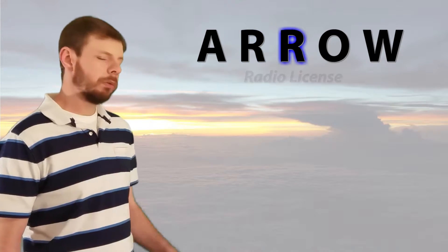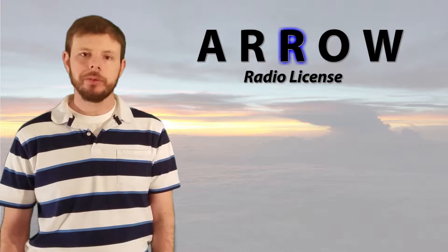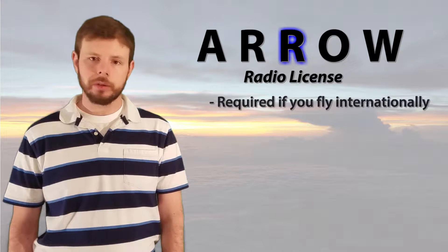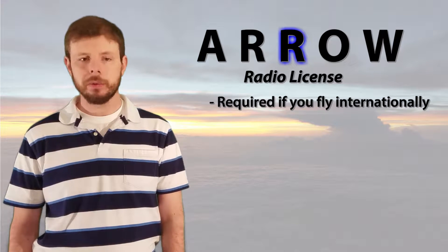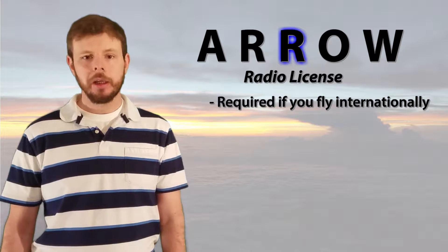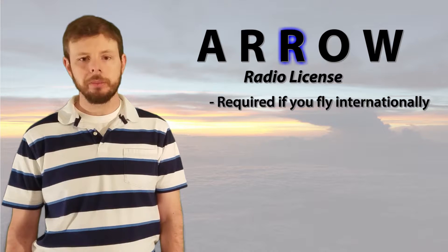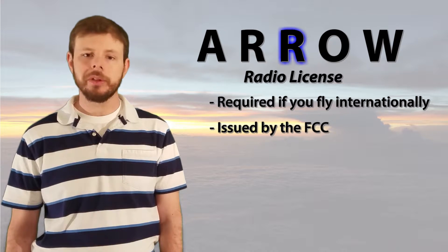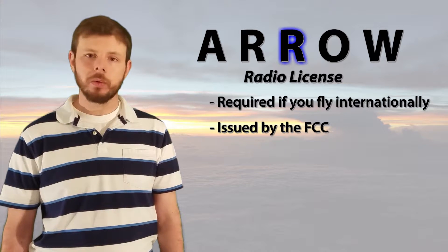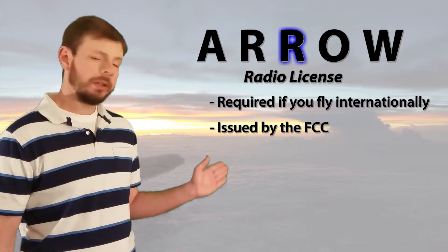The next R on our list is for radio license. Not all aircraft will have a radio license, and the reason being, it is only required if you plan to fly internationally. So if you want to fly up to Canada for some french fries and gravy, or down to Mexico for a good burrito, then you will have to have the radio license. Also note, this is not an FAA license, but instead it is issued by the FCC, and I've seen them issued to an aircraft or an entire fleet of aircraft, as you can see in this example here.